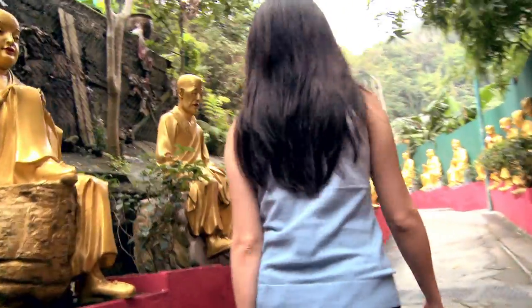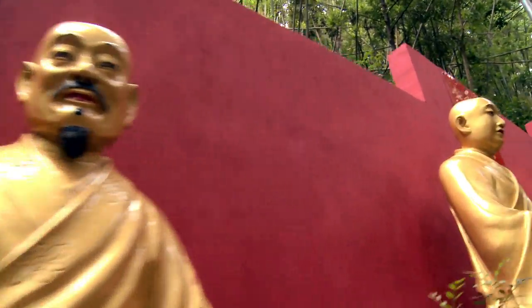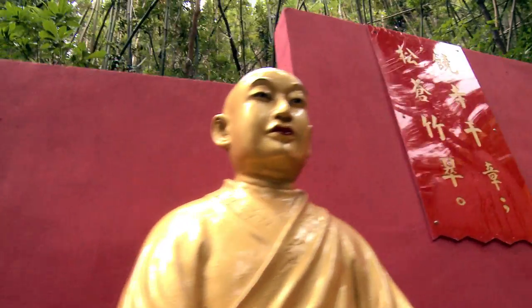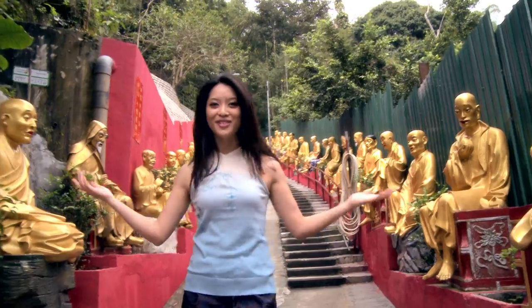As you can see, they're everywhere — all shapes and sizes and all sorts of expressions. These aren't even the 10,000 that are inside the temple. Isn't that amazing? There's so many of them.